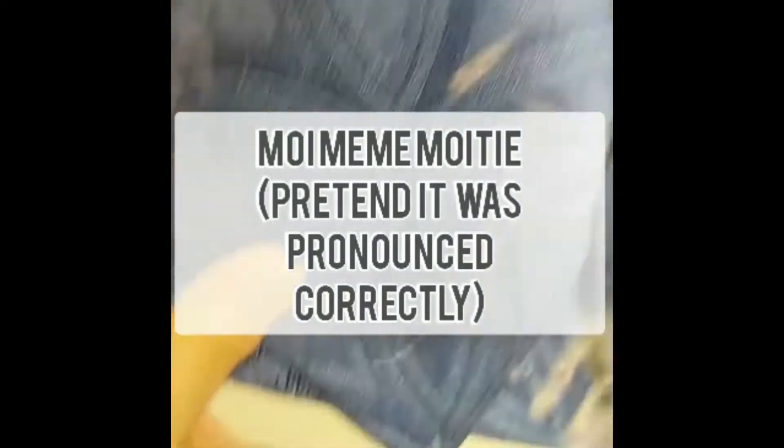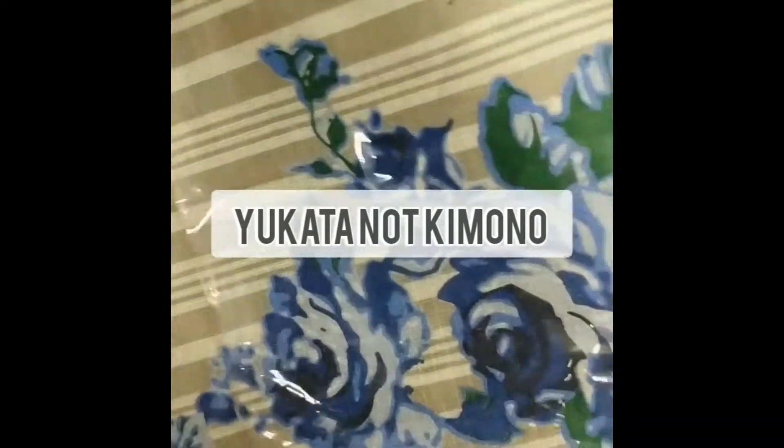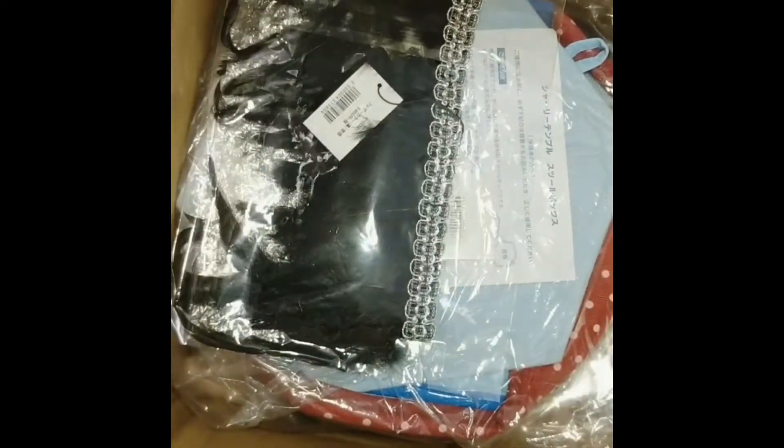Oh my goodness, it's huge! I believe this is the OBI decoration, and then you can see the logo of the kimono here — it just keeps on going and going. Wow, I'm excited. I think I'll try that on later.